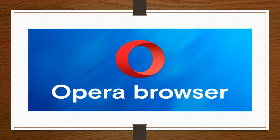Opera is now at version 50, released today. One of the major new features is that it blocks cryptocurrency mining, or Bitcoin mining, on your browser when you visit web pages. A review of the Opera browser will be posted a little later today to take a look at what's new.